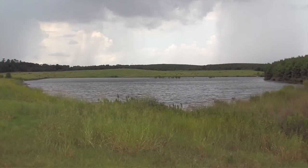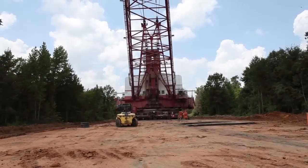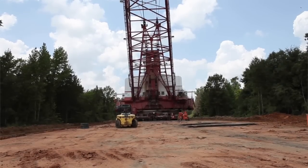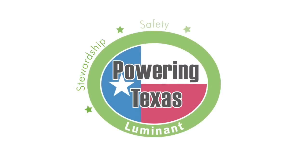Twenty years from now, after the mines are done, they won't even know we've been here. These draglines are literally big parts of what it takes to power Texas safely and reliably. For Ion Luminate, I'm Caroline Atkins.